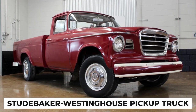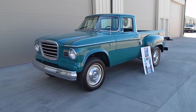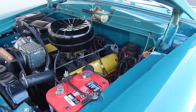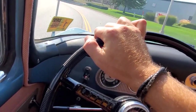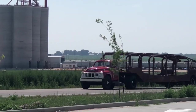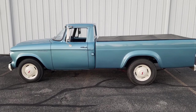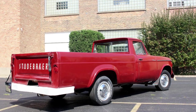Performance-wise, the Studebaker Westinghouse pickup truck offered adequate power and efficiency for its intended use. The 289 CID engine provided sufficient torque and horsepower to handle typical loads and driving conditions of the time. The truck's compact size and efficient design made it versatile for various driving environments, from city streets to rural roads, making it an appealing choice for those needing a reliable and practical vehicle without unnecessary frills.